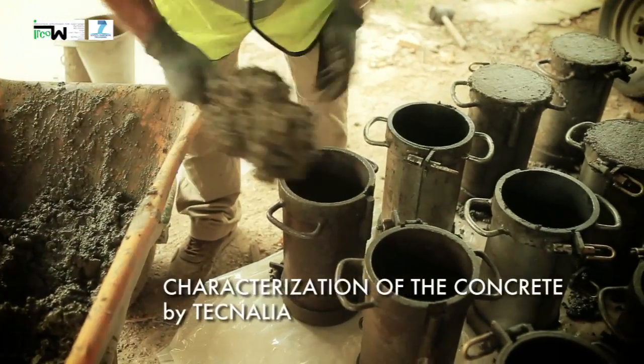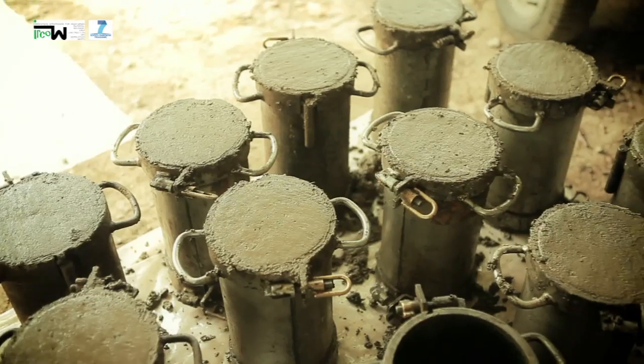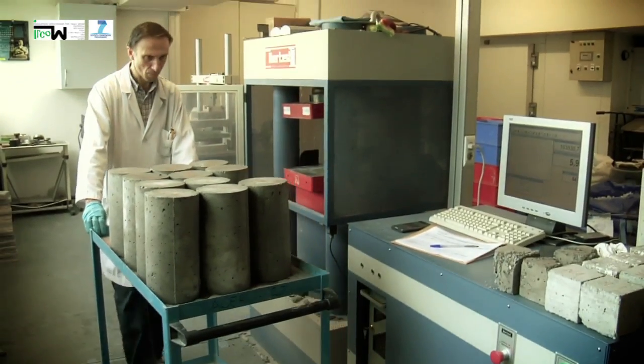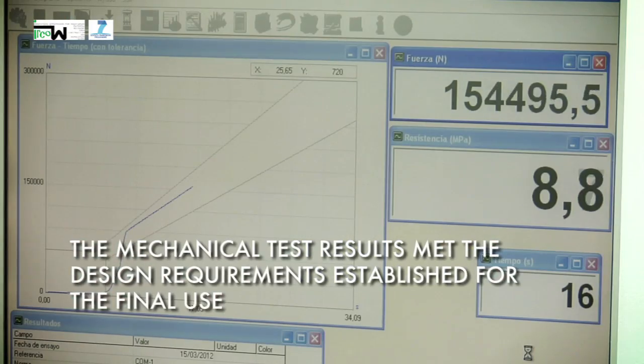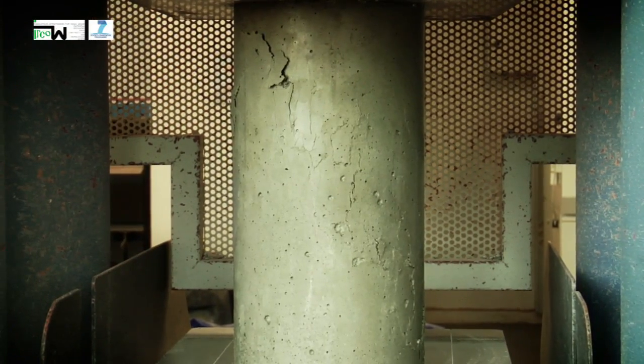Finally, Technalia tested the samples collected for each type of concrete obtained. The mechanical test results based on average compressive strength at 28 days and durability met the design requirements established for the final uses, which were the concrete strip foundation and slab.